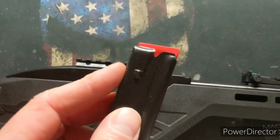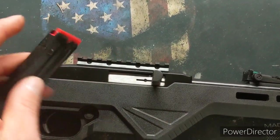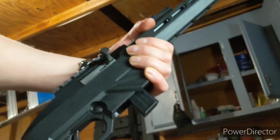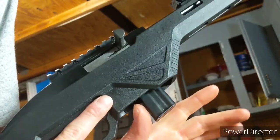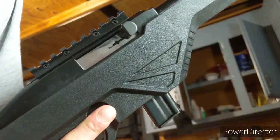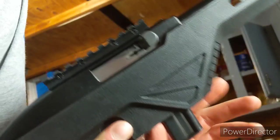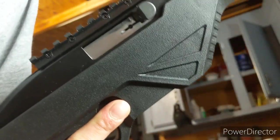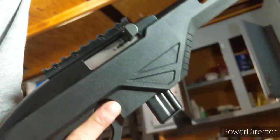Might be a pain to find these kind of mags though, so we'll see. I wanted to show from this angle — dropping the magazine. It's not a drop-free magazine. You're not gonna push something and have it fall out. You gotta put your thumb in here, grab the magazine, and pull it out. It's not so difficult.